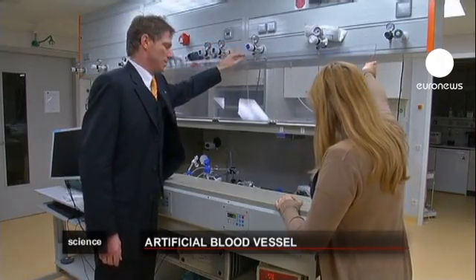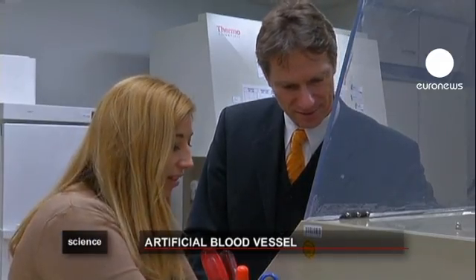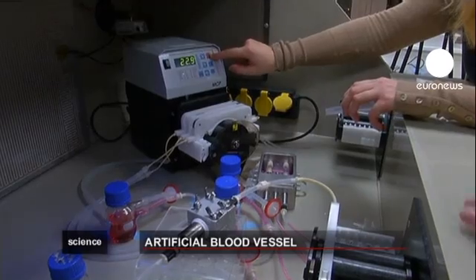However, any living structure like a person's skin would reject blood vessels made out of plastic. Scientists have therefore made sure that the blood vessels are bio-functionalized, so that living cells can dock onto them, as Novosel explains.